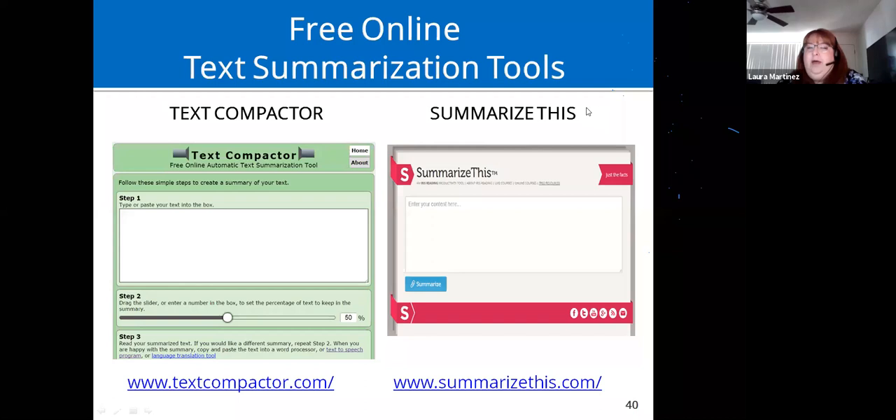Here are two online text summarization tools. You cut and paste a long article or text — I usually do it by paragraph — and in Text Compactor you choose how much to cut down, like 50%, and it gives you just the key points, like old CliffsNotes. Summarize This does something similar. Both are free and online.